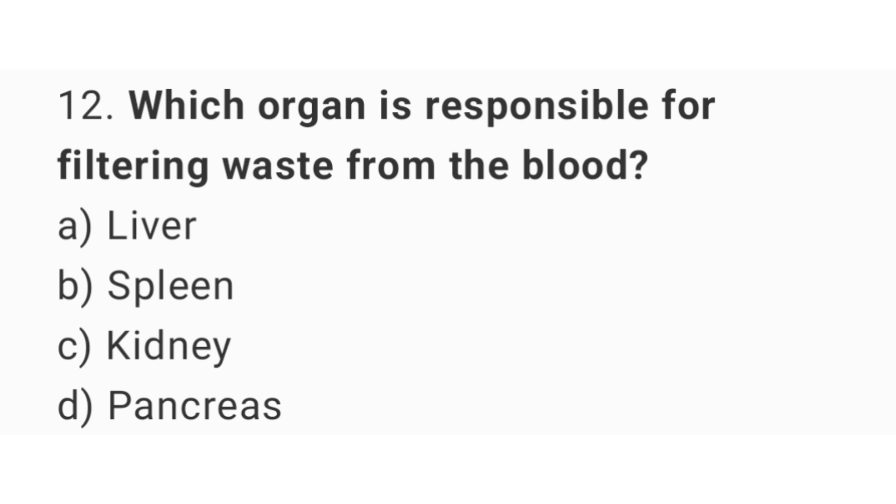Question number 12. Which organ is responsible for filtering waste from the blood? The right answer is option C: Kidneys.